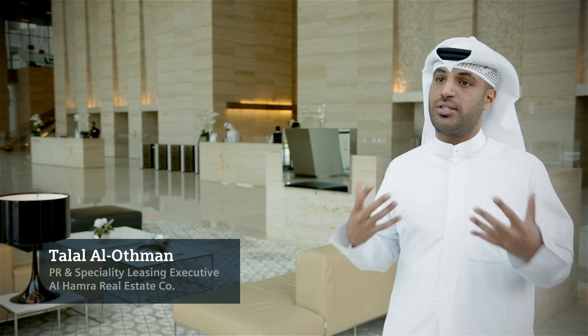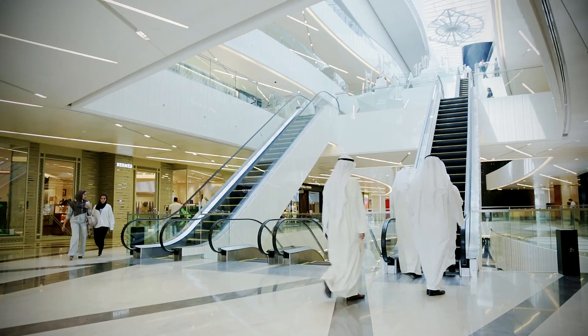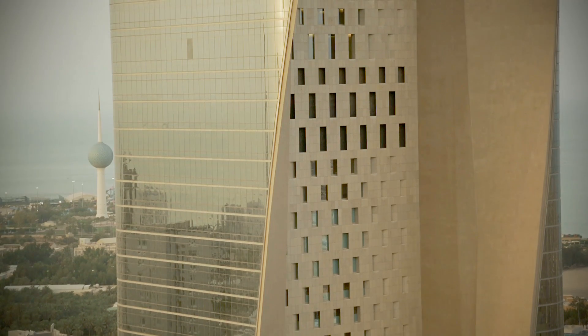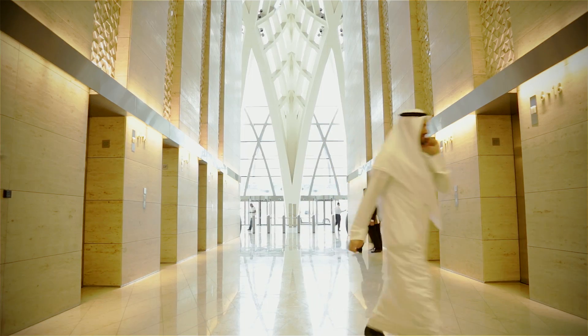In Alhambra Tower, there are 62 office floors as well as a luxury shopping center which houses the world's leading fashion brands. The unique design with its iconic tower makes it the new landmark and places Kuwait on the map as a center for business and creativity.